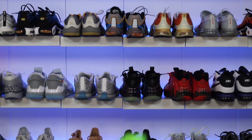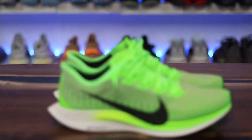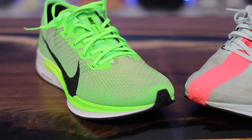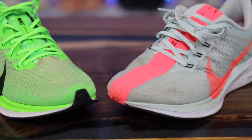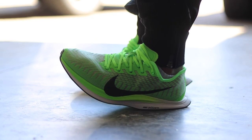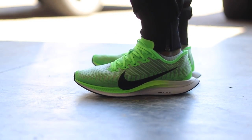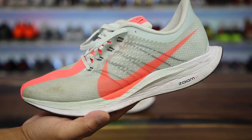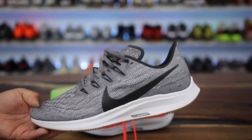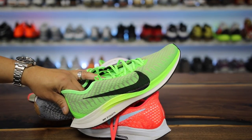Today's video features one of the most anticipated sneakers of the year, at least for myself — the Nike Pegasus Turbo 2, a follow-up to the Nike Pegasus 35 Turbo from last year, which is one of my favorite Nike shoes of all time. This is a casual channel, so if you're looking for a running video there are other great channels for that. I also want to compare these to the Pegasus 35 Turbo, the Pegasus 35, and the Pegasus 36 because I'm confused by the naming convention.